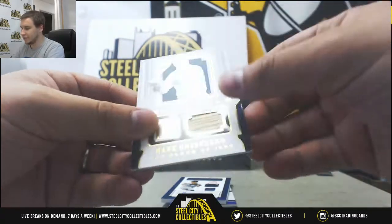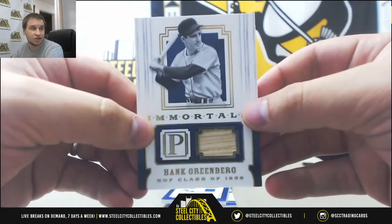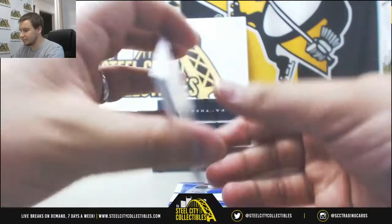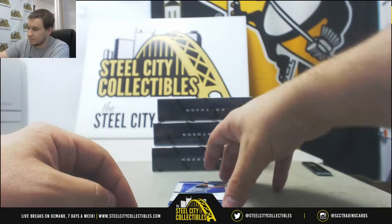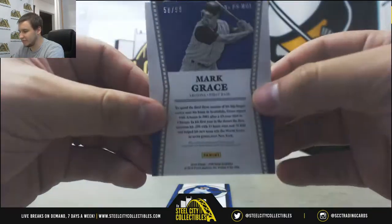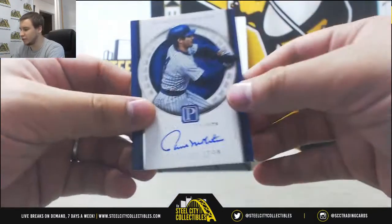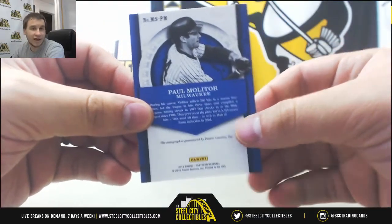Nice bat relic here — Gold Hank Greenberg, 1 of 10, going to Joe G. Congrats on that. Jersey Auto of Tommy John, numbered 52 of 199 for Javon. Jersey Auto Mark Grace for the Diamondbacks, numbered 58 of 99 for Jeffrey. And Milestone Scripted Auto Paul Molitor, numbered 4 of 99 for Javon as well.